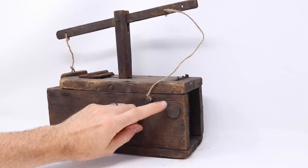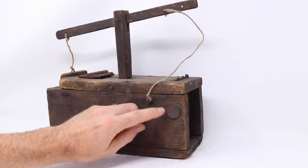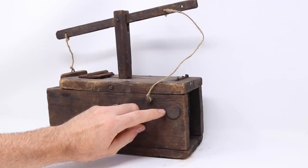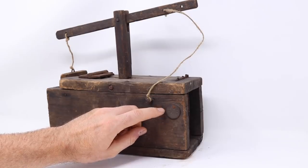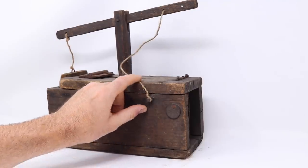Another thing that might tell a story about the past of this trap is on this side — right here is a metal tag, nailed in with a more modern round nail, and it has the number 868 on it. I don't know what the 868 tag means, but I've seen items from old antique auctions where they nailed in tags, so that's what I'm guessing it is — an old antique auction tag.